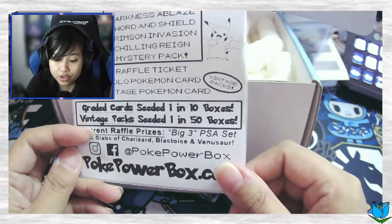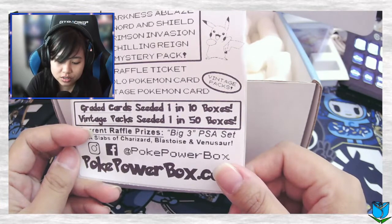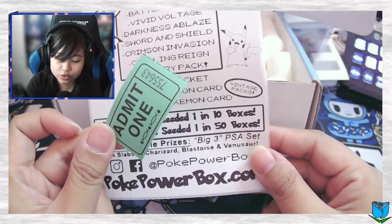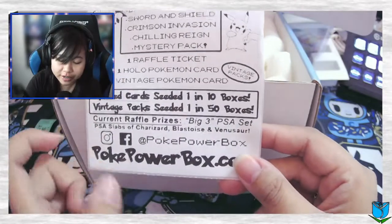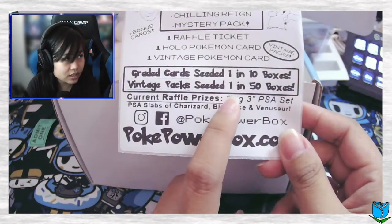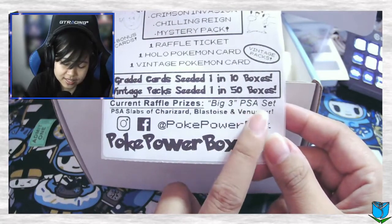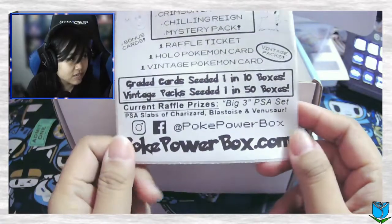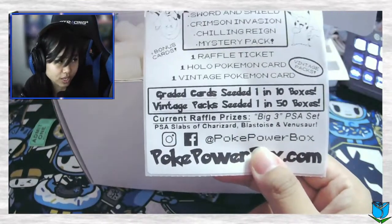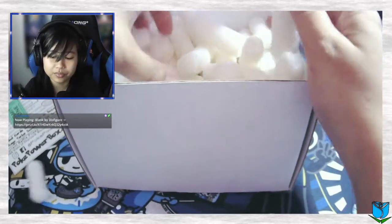Pokey Power Boxes September 2021 edition. This was actually mailed at the end of September — it was supposed to mail October 1st but we got it really early. So there are eight Pokémon booster packs in here: Evolving Skies, Battle Styles, Vivid Voltage, Darkness Ablaze, Sword and Shield, Crimson Invasion, Chilling Reign, and a mystery pack. We get one raffle ticket, which automatically enters us into one of those graded slabs. We have a holo Pokémon card and one vintage Pokémon card. For graded cards, you get one in ten boxes; for a sealed vintage pack, you get one in fifty boxes. The raffle prize shown here is a big three PSA set of slabs — Charizard, Blastoise, and Venusaur. Their URL is pokepowerbox.com and they're also on Instagram and Facebook at pokepowerbox.